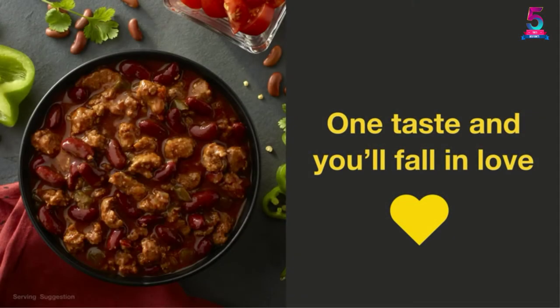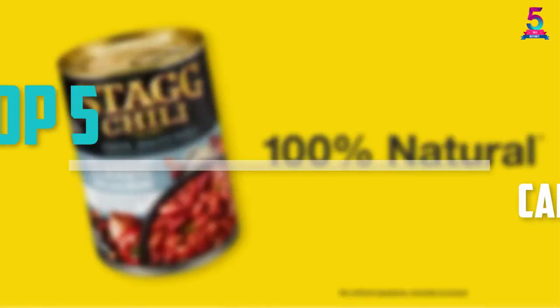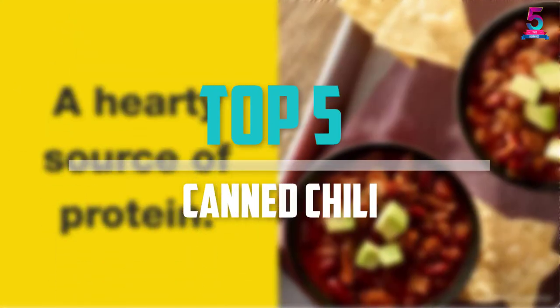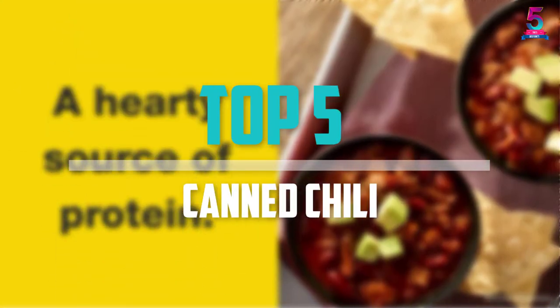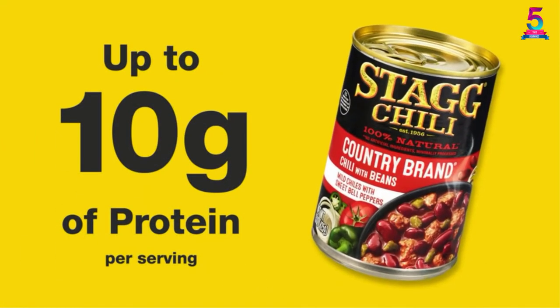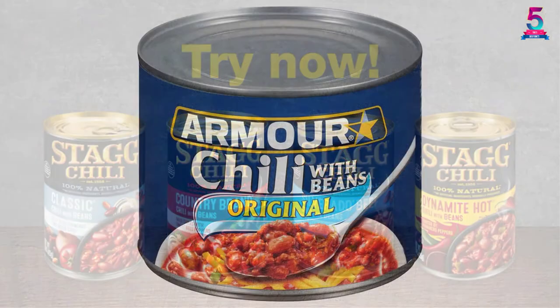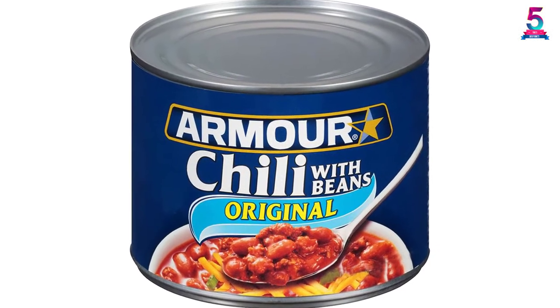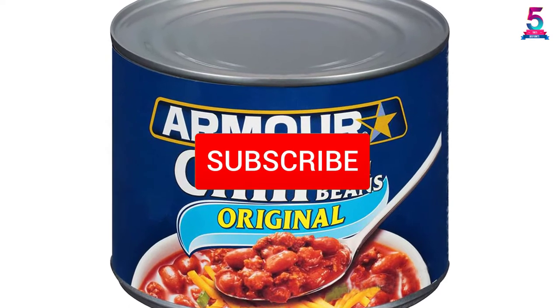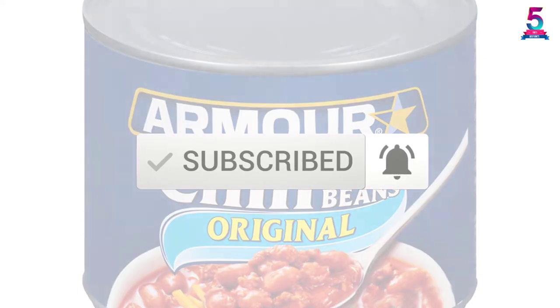Are you looking for the best canned chili in your budget? Well, in today's video we break down the top 5 best canned chili that are available on the market. I made this list based on their price, quality, durability, and more. To find out more information about these products, you can check out the description below and also make sure you subscribe for more reviews. Okay, so let's get started with the video.